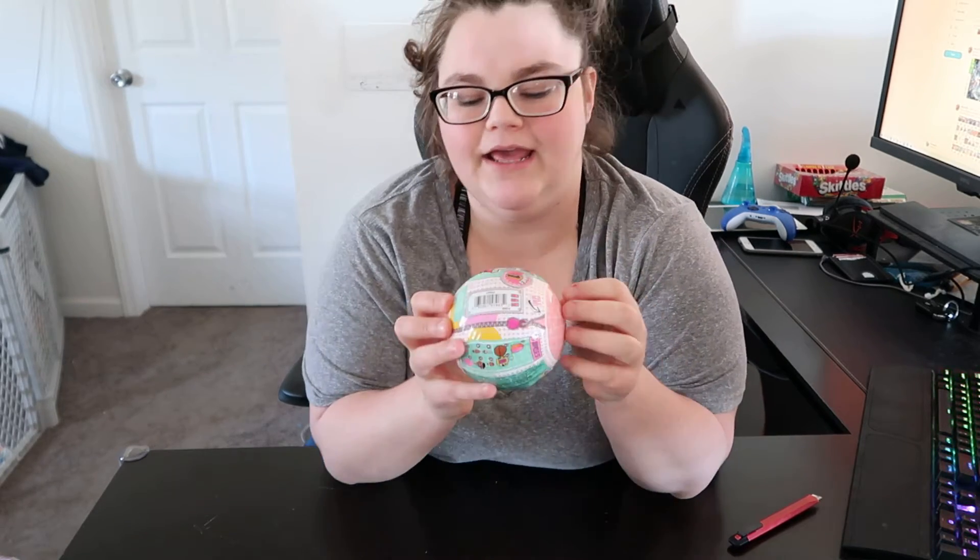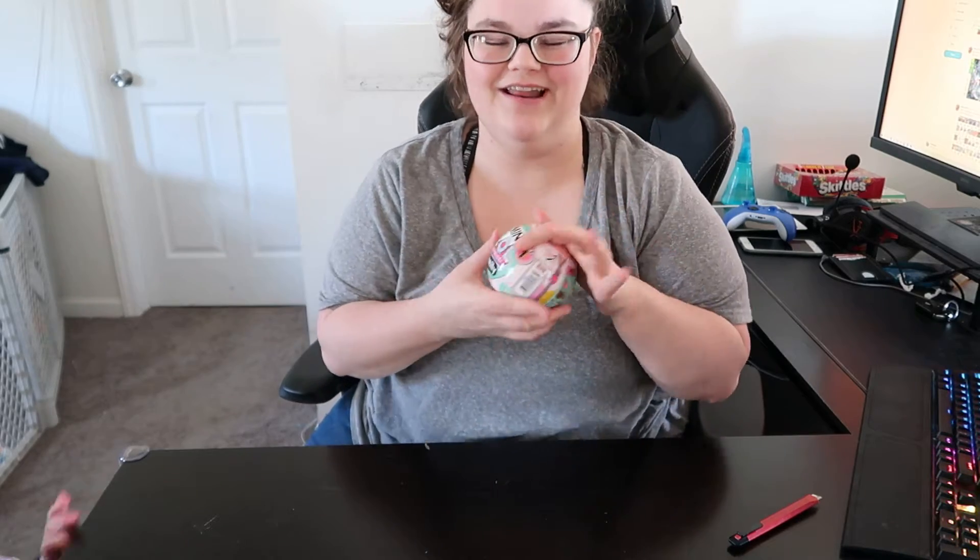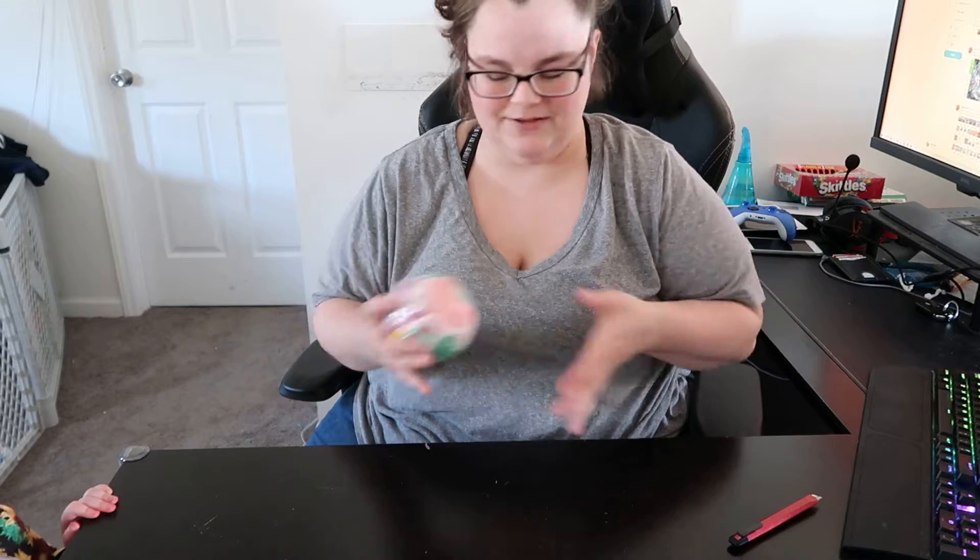Hello guys, today I am opening up a mini LOL Surprise Family, Series 1. Welcome to my channel. If you've never been to my channel, I open toys up and let you guys know what I think about it.